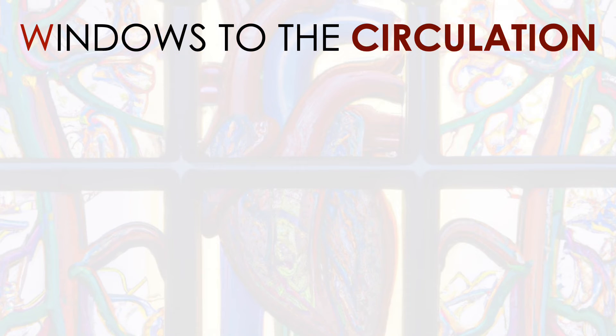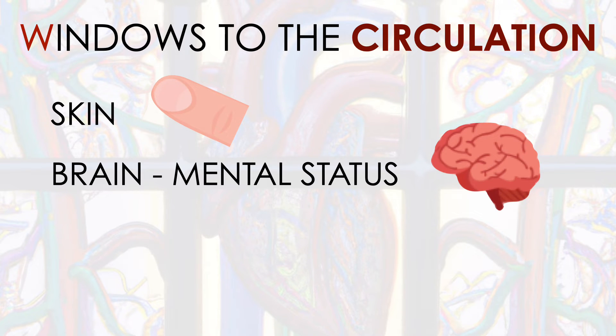The three clinical windows to the circulation are: the skin — if they have warm peripheries and good capillary refill, they've got good skin perfusion. The brain — the window to the brain is that patient's mental status. Are they alert, calm, and happy, or are they agitated, confused, or drowsy?